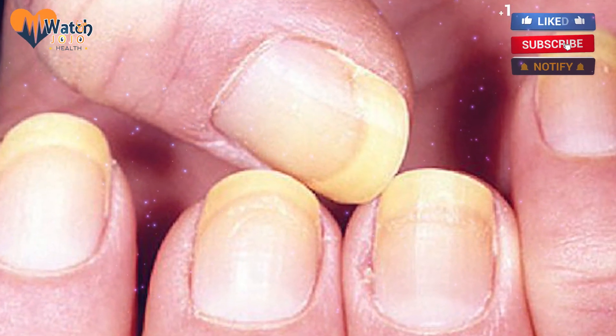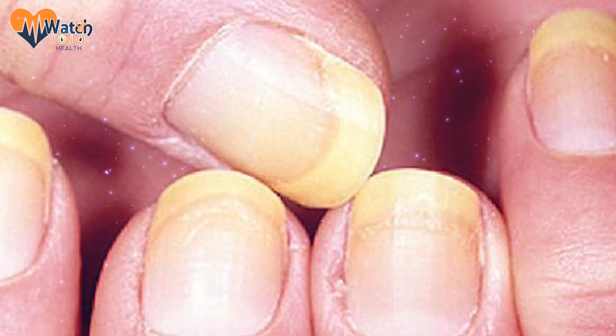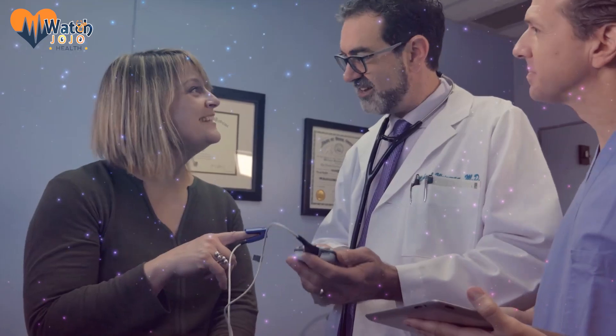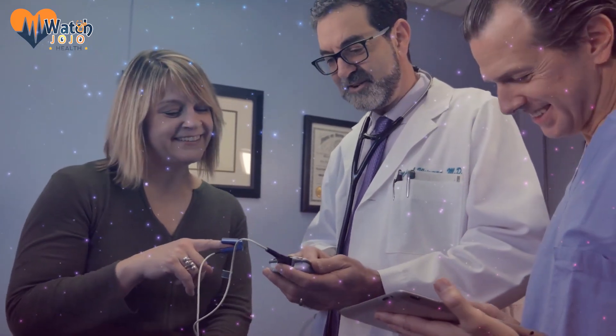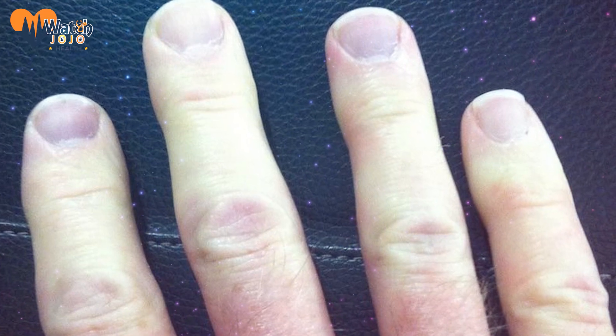Having your nails change color is never really a good sign, but if they start to get a yellow tint, the most likely source is a fungal infection. It's also potentially related to your thyroid or lungs, or could even indicate that you have diabetes.